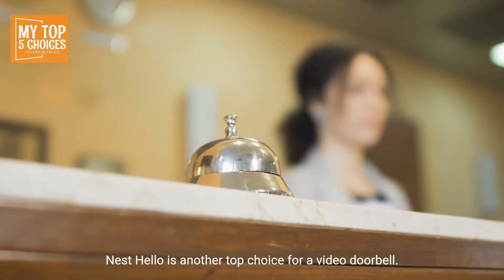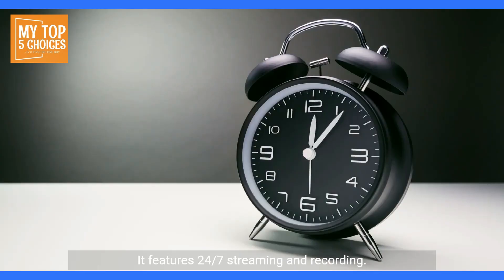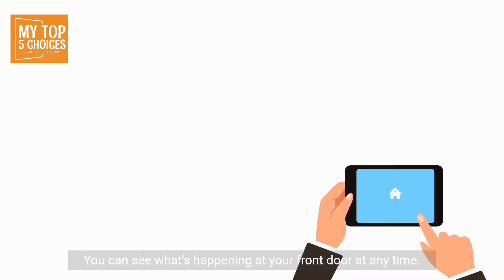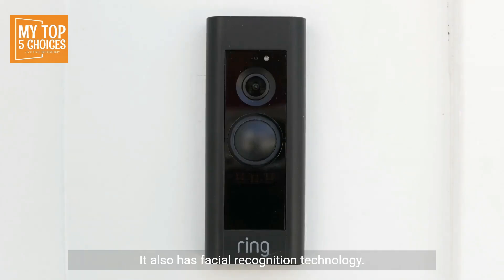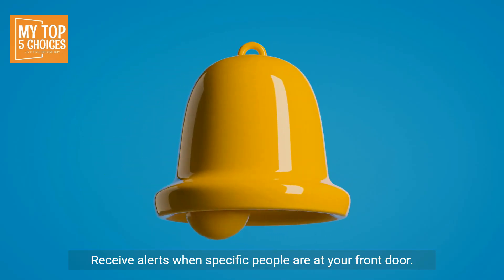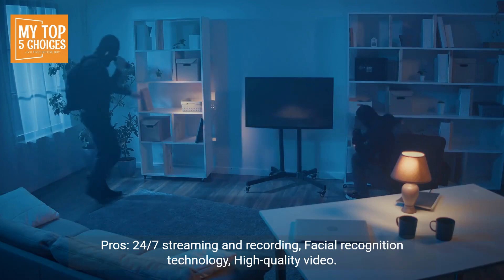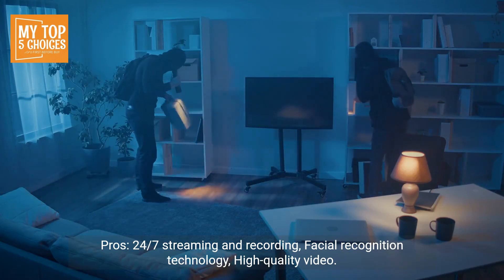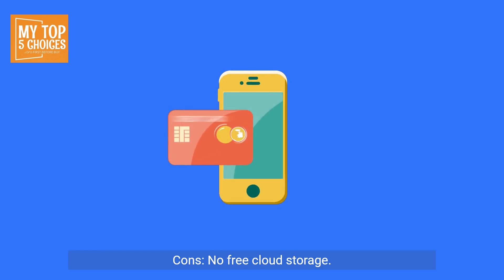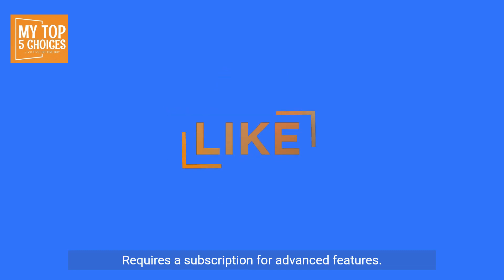Nest Hello is another top choice for a video doorbell. It features 24/7 streaming and recording, so you can see what's happening at your front door at any time. It also has facial recognition technology to receive alerts when specific people are at your door. Pros: 24/7 streaming and recording, facial recognition technology, high-quality video. Cons: No free cloud storage, requires a subscription for advanced features.